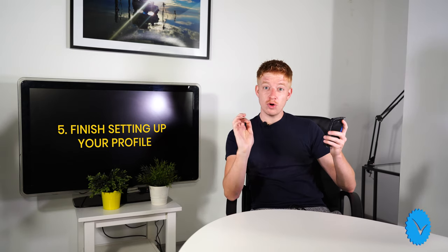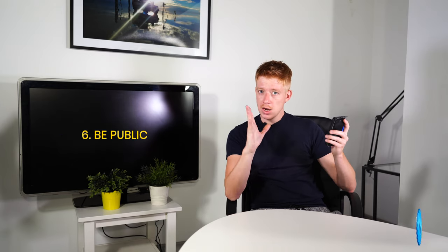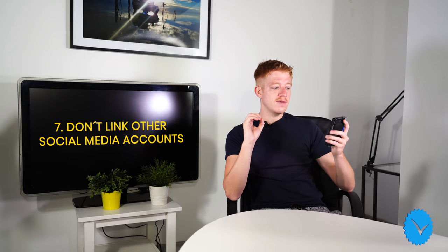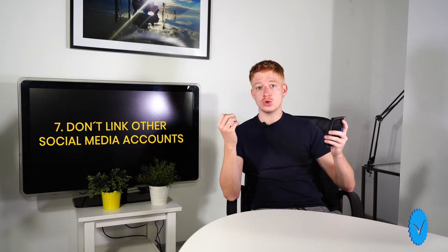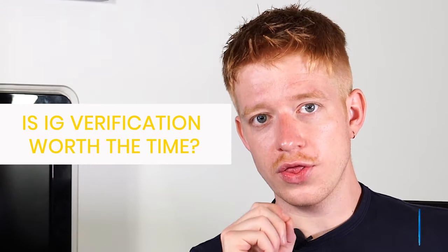You need to have some notoriety. Take time to build a brand that's searched for often, generally well-known, and has obtained features inside of several news sources. Don't request verification on more than one account per person or business. Complete your profile 100% before making the request. Your account must be public, and your request will get denied if you link to other social platforms.